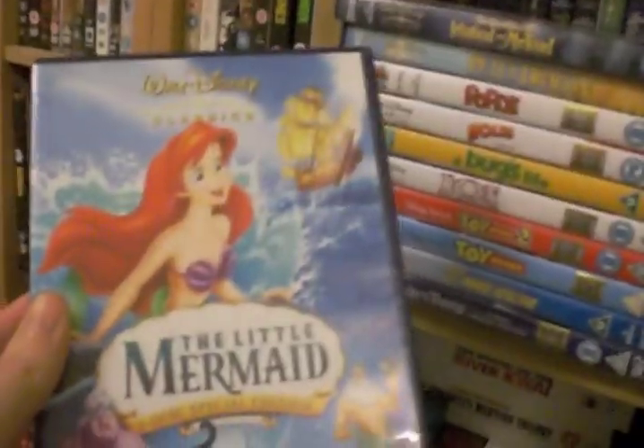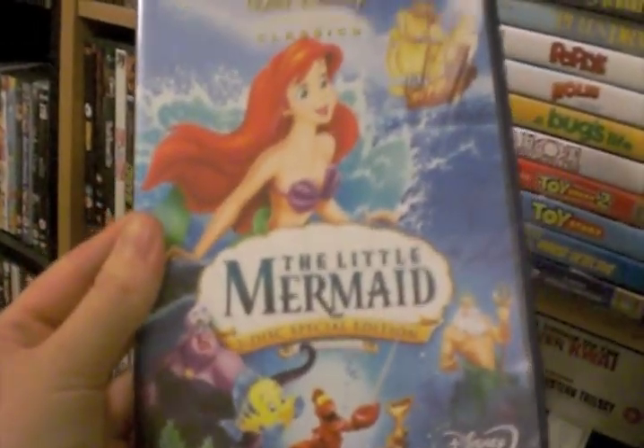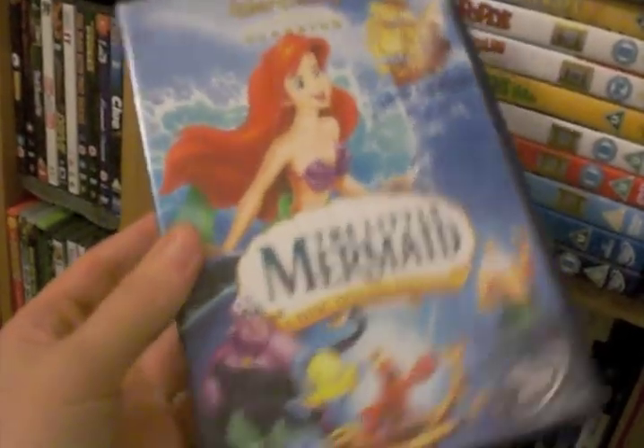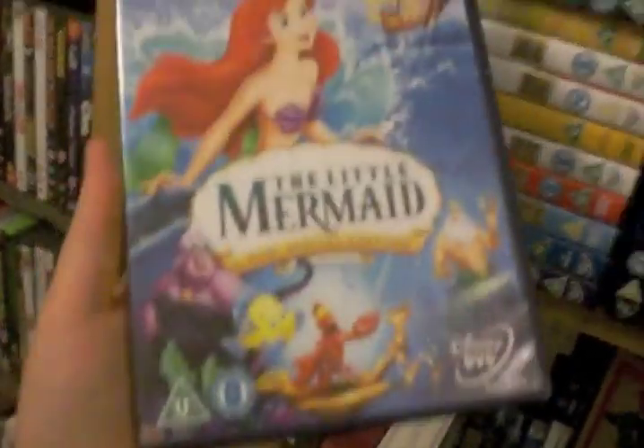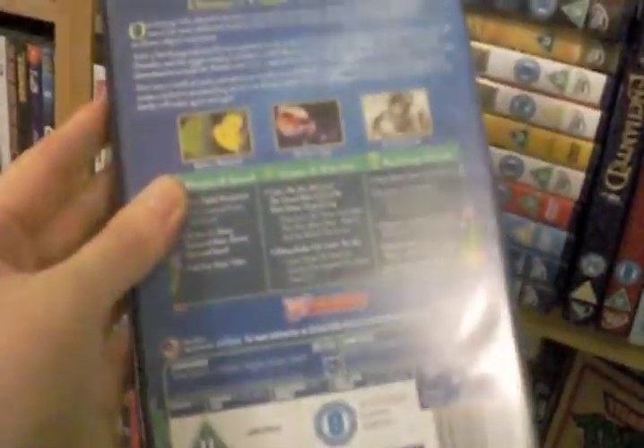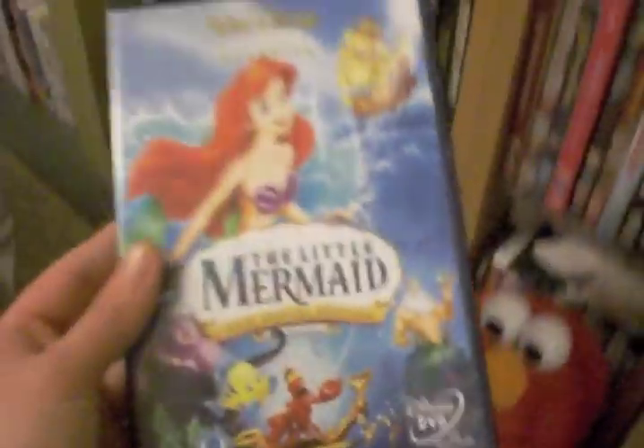We've got The Little Mermaid — this is the Tuesday's Special Edition. And for Cruella's Fur Coat who thinks that he's got a fake — that's my edition. That's the hologram. I'll just show you inside in case you've opened it — those are the discs. I love that film.